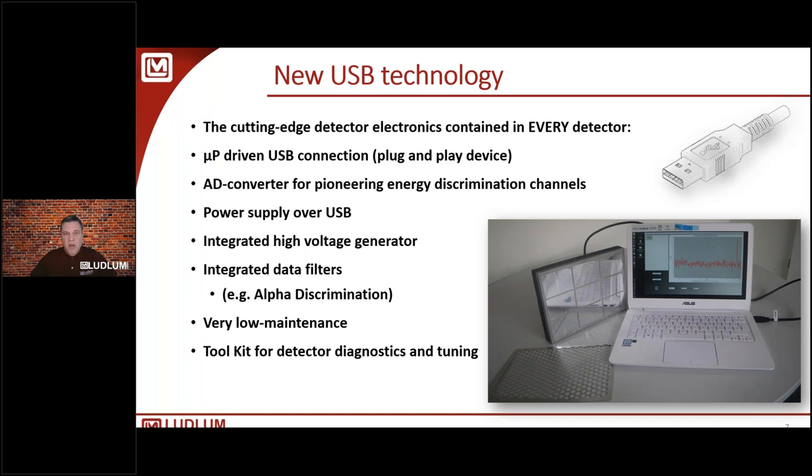What Ludlam GmbH brings to us is new USB technology with cutting-edge detector electronics — a lot of electronics contained in every detector, microprocessor-driven, USB connection, plug-and-play. All detectors plug into a USB hub providing AD conversion for pioneering energy discrimination using channels from the SiPM detectors. Powered over USB with integrated high-voltage detector generation in each detector, this technology allows integrated data filters for alpha discrimination and some spectrometry.